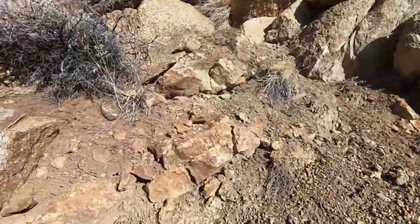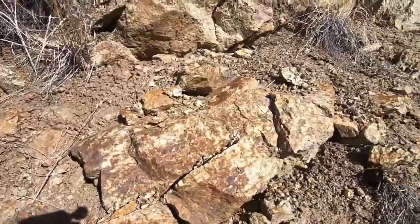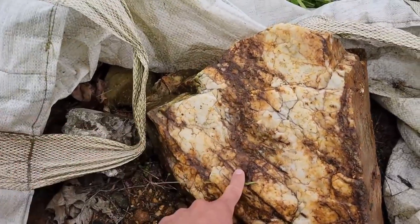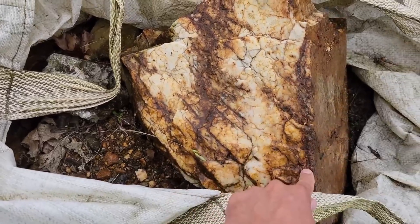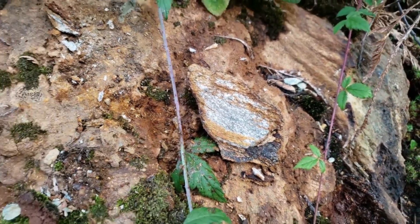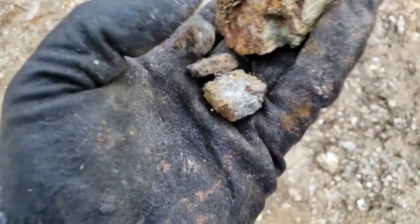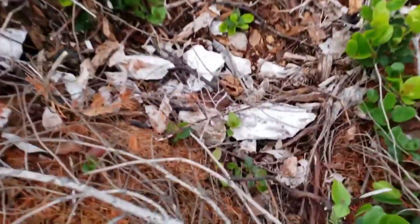Look for rocks with iron staining — those deep red and brown patches caused by oxidized minerals. They might look like rusted scrap metal, but that's exactly what you want. Iron oxides and sulfides often indicate hydrothermal activity, the same process that once brought molten gold up from deep underground veins. If you see tiny metallic sparkles but they don't look like glittering gold, don't walk away yet. Many of these flecks are pyrite or arsenopyrite, minerals that form alongside gold.